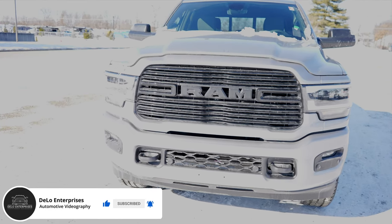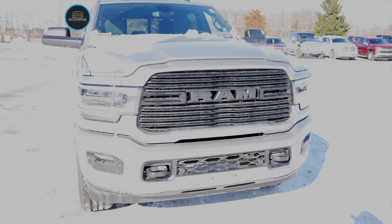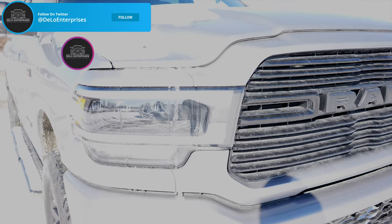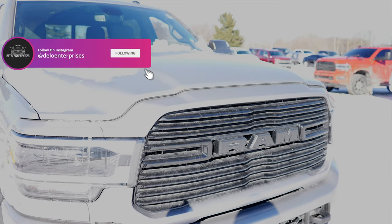Starting off up front, with the night edition you are going to get color match front and rear bumpers, black accents including the grille, black headlight LED bezels, and the color match grille surround.